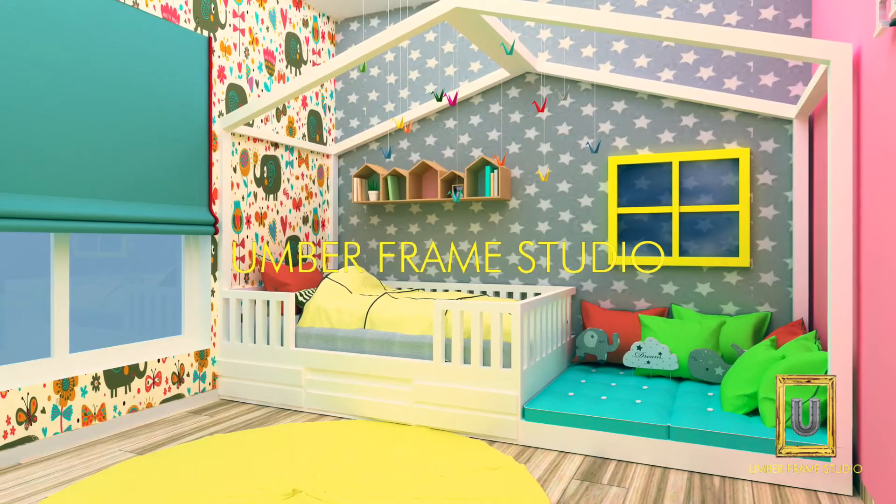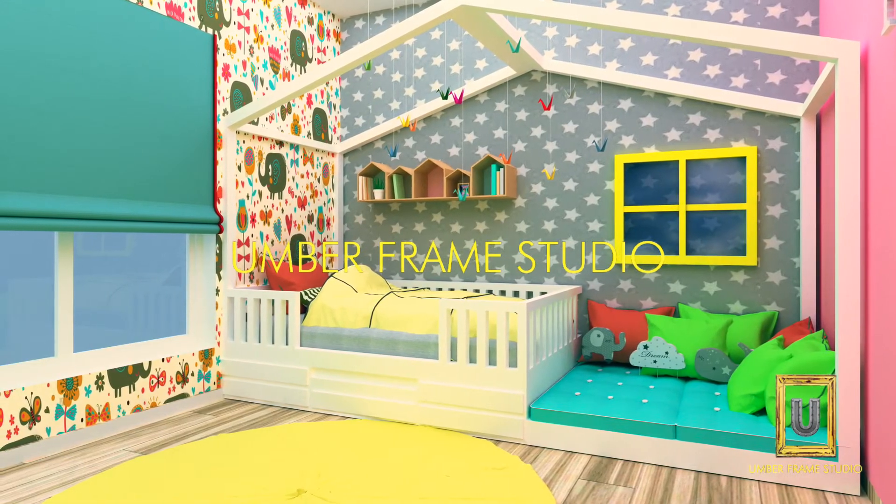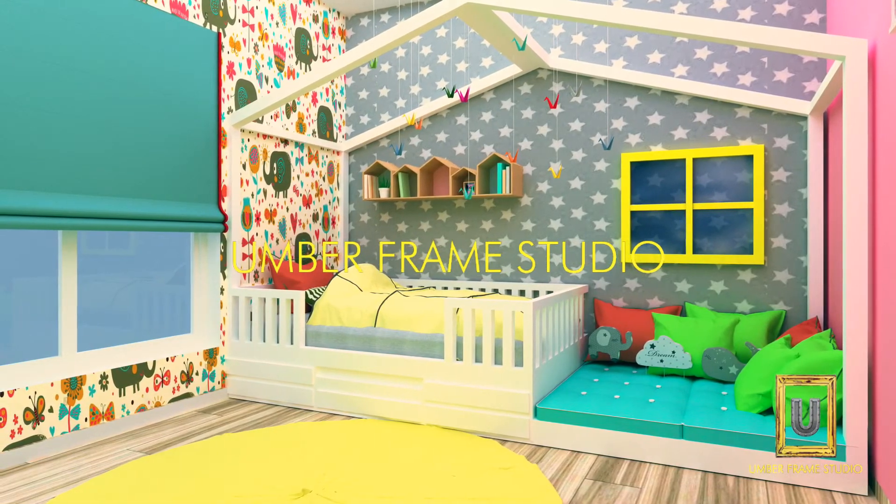This is the kids' room where you have a hut-shaped bed unit which is very beautiful, along with a small play area and a cozy bed.